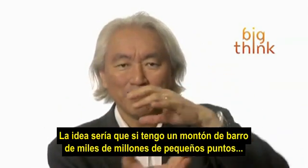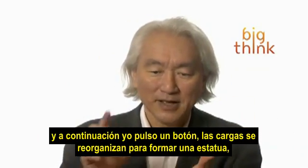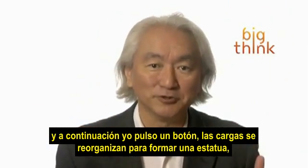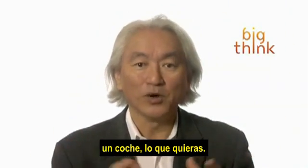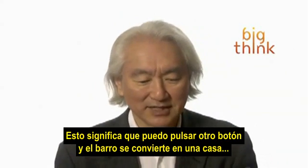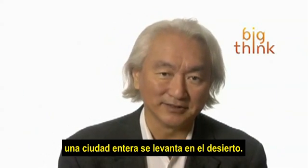Now think about it. It means that if I have a clump of clay made out of thousands of millions of little dots, I push a button, then the charges rearrange themselves to form a statue, a car, whatever you want. This means that I can push another button and this clay turns into a house. Or I push another button, and a whole city rises out of the desert.